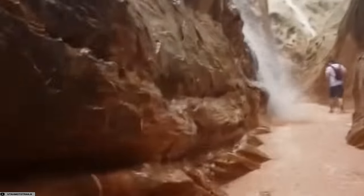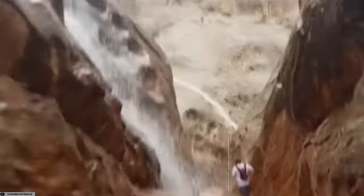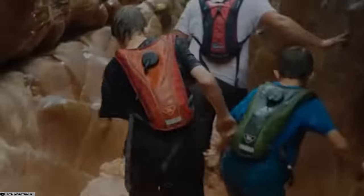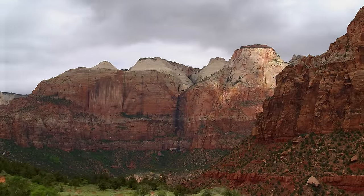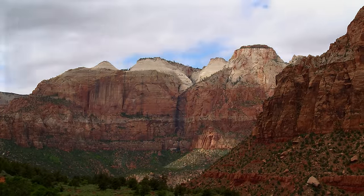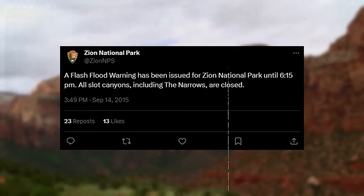Flooding is the biggest danger in canyoneering, because for most explorations, once you enter a canyon, you are committed to exiting from the other side. And if you are caught in the canyon during a flash flood, it usually is not a good thing. Twenty minutes after seven hikers entered Keyhole Canyon in 2015, a flash flood warning was issued, but it was too late.